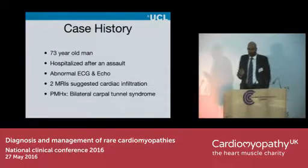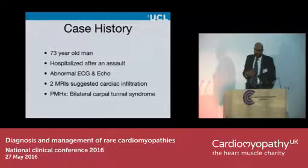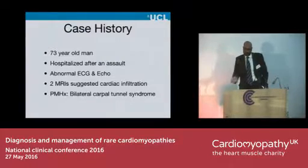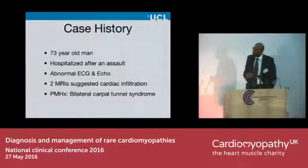This poor 73-year-old man was beaten up just on the doorsteps of the hospital in Fitzrovia and was admitted to the A&E department. He got a thorough workup, and as they were patching him up, they saw he had an abnormal ECG, which prompted an echo, which prompted a cardiac MRI, which prompted a second cardiac MRI. And then someone spoke to him and noticed a scar on his wrist — he had carpal tunnel syndrome, but it had actually been released some years before.